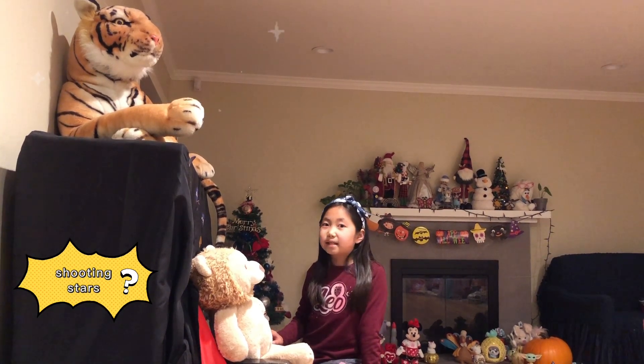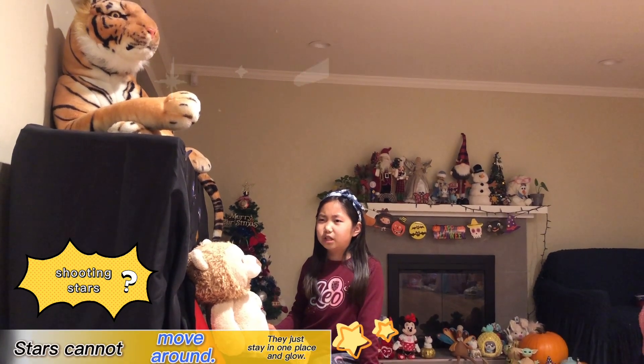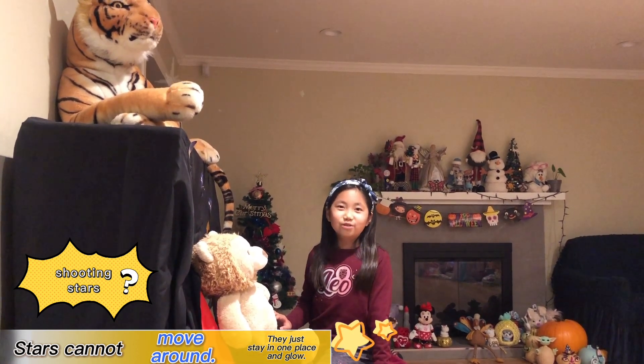That's why you can see them during the night. Some people even call them shooting stars, but technically that's untrue, because stars can't move around — they just stay in one place and glow. Unless they're basically at the end of their time frame, which we will talk about in another video soon.